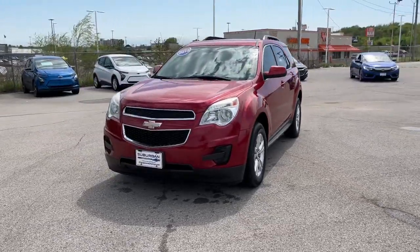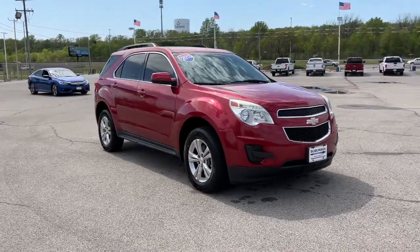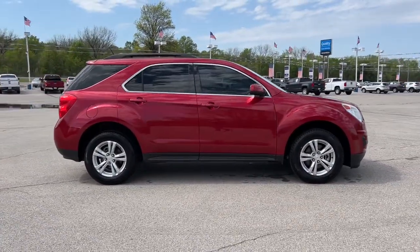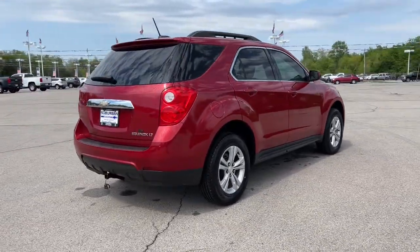Go home happy with the 2015 Chevrolet Equinox. With less than 100,000 miles on the odometer, this vehicle provides excellent value. Whether you're on a family road trip or doing the daily drive, the Equinox is your go-to vehicle.